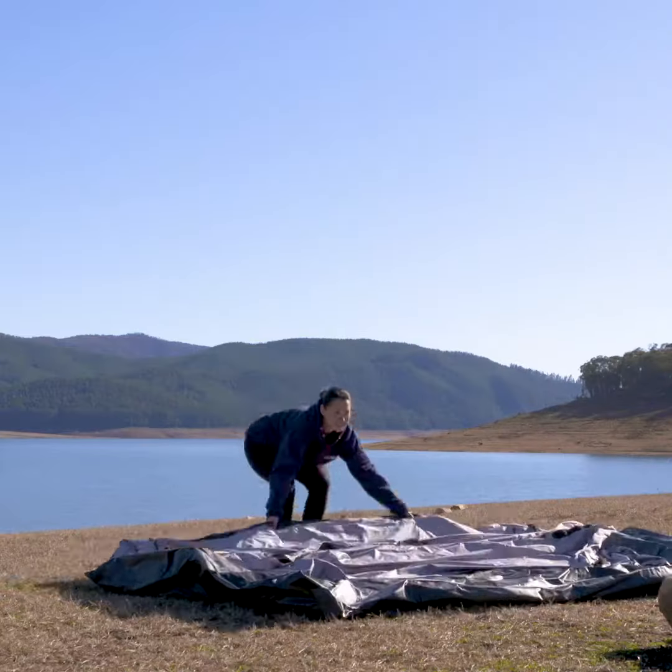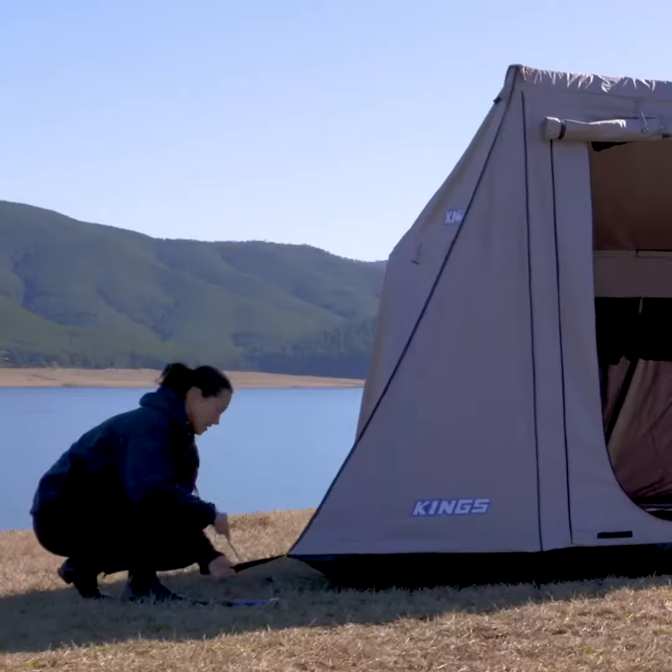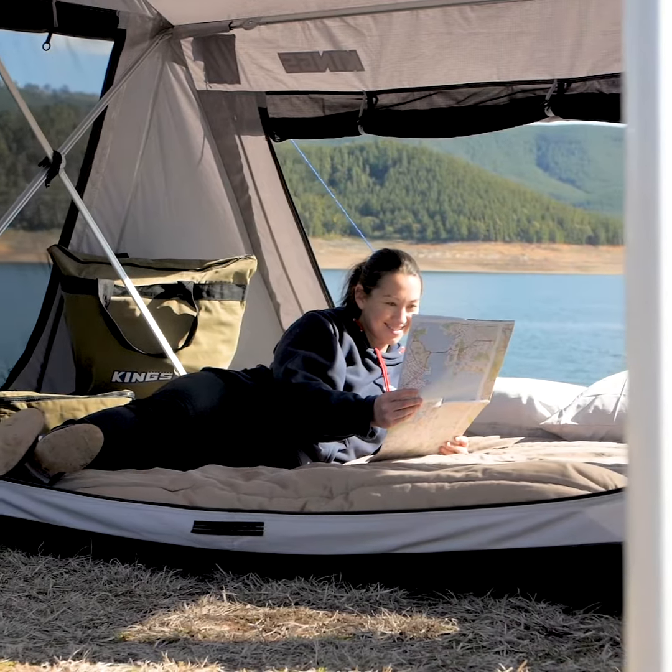Just fold the legs out, pick up the frame, lock it into place, and then peg down the base at eight points, and you're ready for an overnight camp.